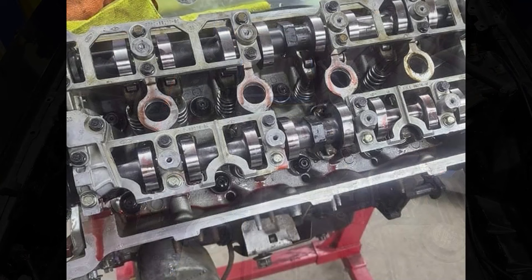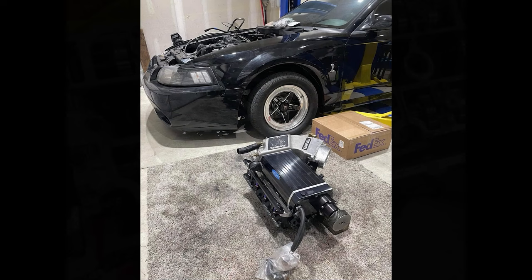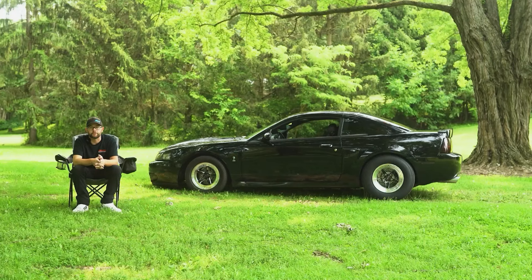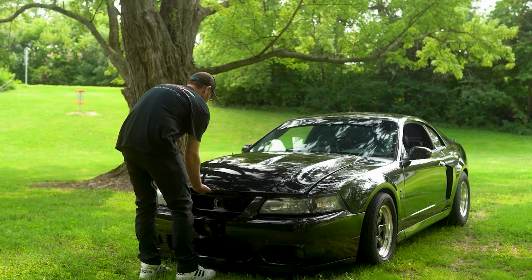Now it's got a Kenny Bell Mammoth on it. Motor's mostly stock — it's got Todd Warren cams, high flow oil pump, Innovators West Super Duty Hub balancer. Stock T56 with the 26-spline input shaft. McLeod RX-T1200 twin disc. Other than that it's mostly stock.